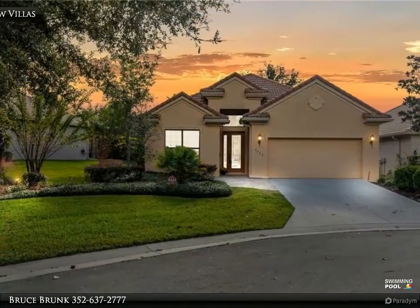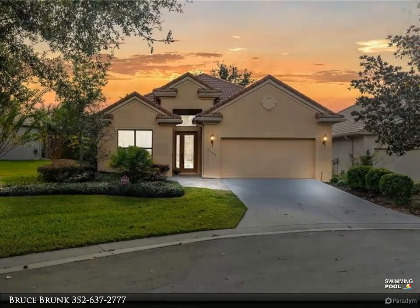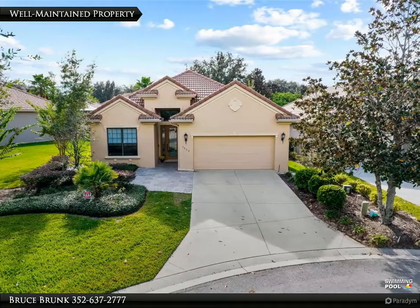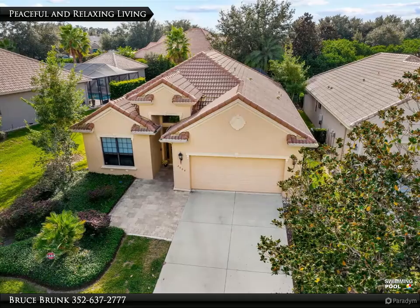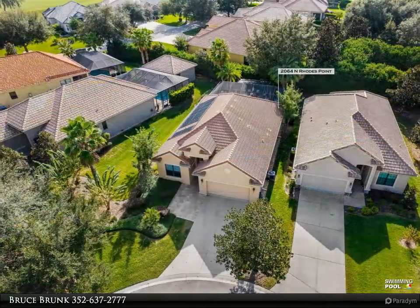With over $139,000 in upgrades, the interior finishes exude warmth and modern elegance. The open-concept living area offers a generously-sized great room which leads out to your outdoor living space, a dining area, and an upgraded kitchen complete with breakfast bar, gas cooktop, quartz counters, rich espresso custom cabinetry, and pantry.